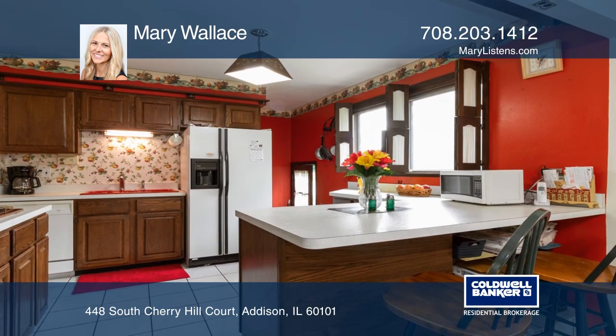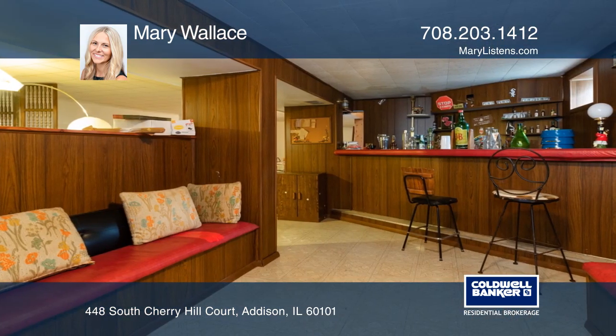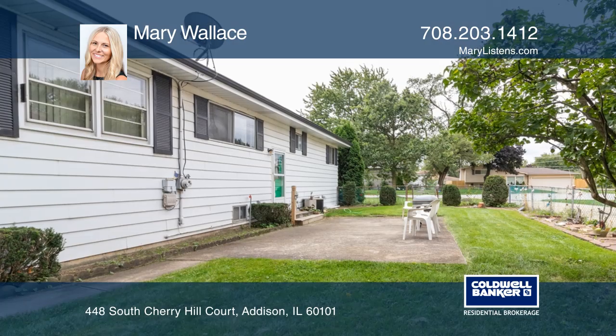The full-finished basement features a large family room, rec room area with wet bar, work room with workbench, and laundry room.